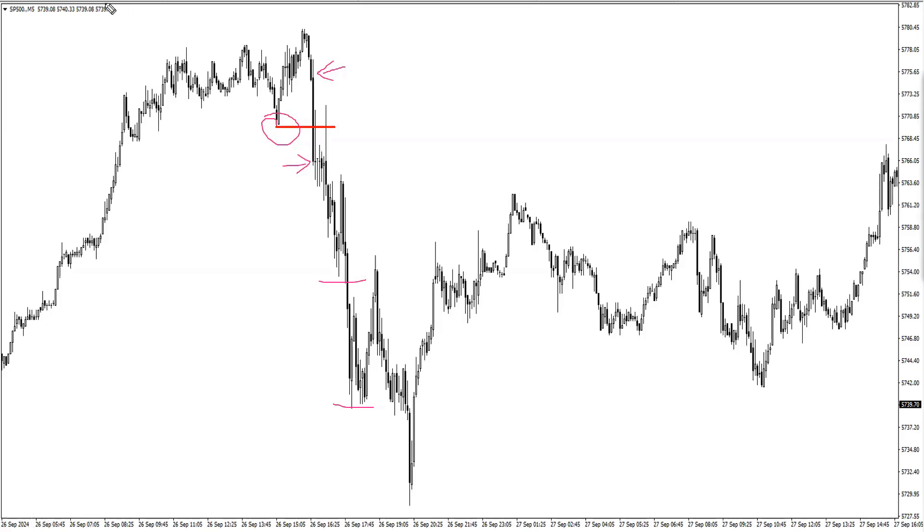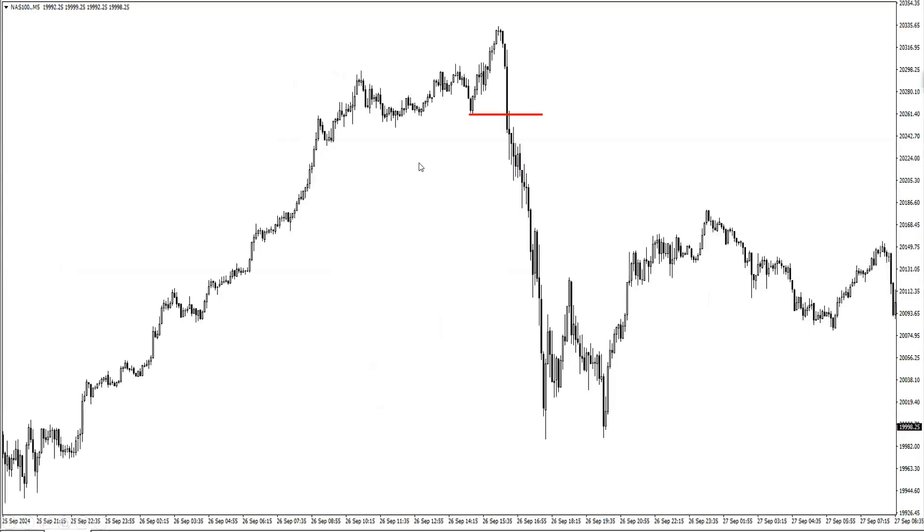That's the reason why on the smaller timeframes, the moment you close that candle, you can actually jump in. The second one is the NASDAQ — same kind of pattern as the S&P 500. Strong movements, huge candles starting from inside, breaking and creating a brick of structure. And from there, that would have been your entry right here and all the way down.